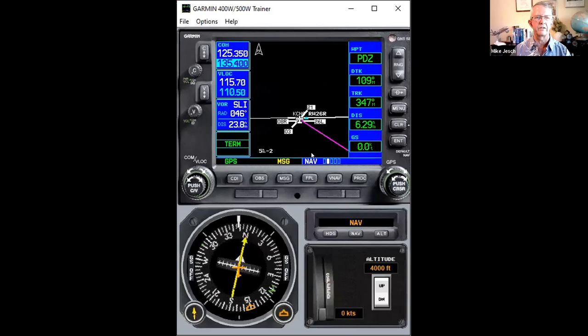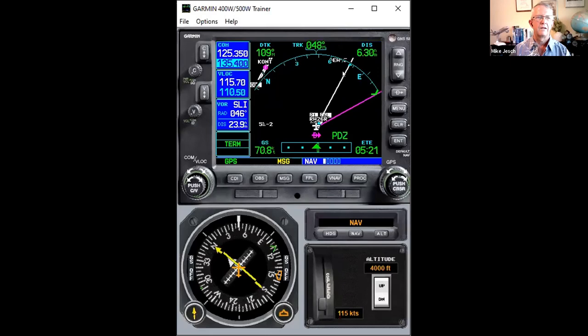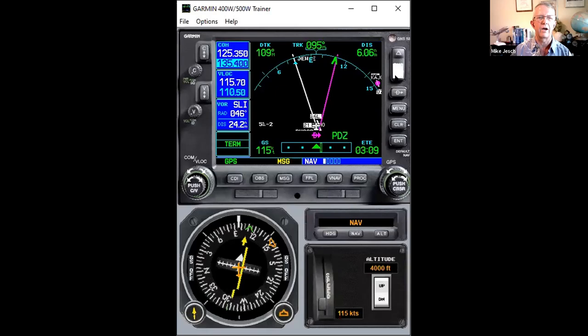Pressing the flight plan button takes us back to the default nav page two. If we zoom out a little bit, you can see that's exactly what it's going to do — navigate from our present position directly to Paradise. I'm at 4,000 feet and in nav mode, so the autopilot will follow this nav. My desired track is 109, so I'll spin my course pointer to 109 for legitimate guidance on the HSI.